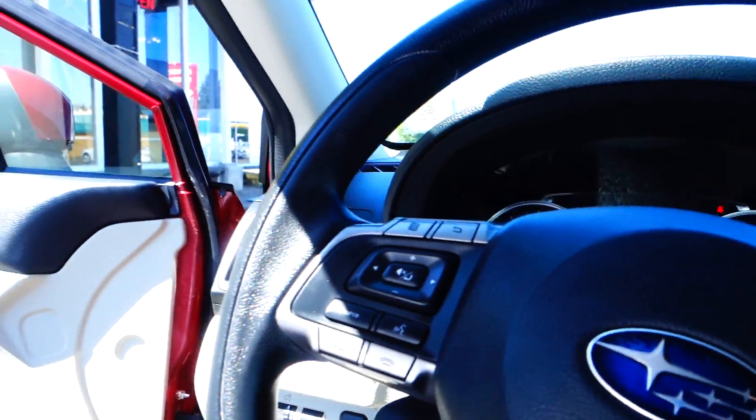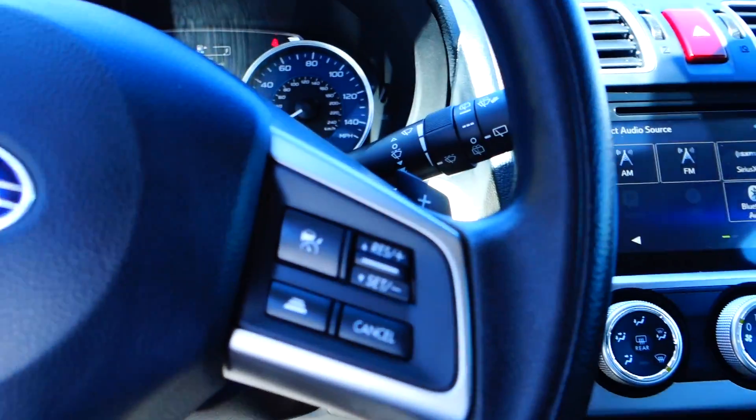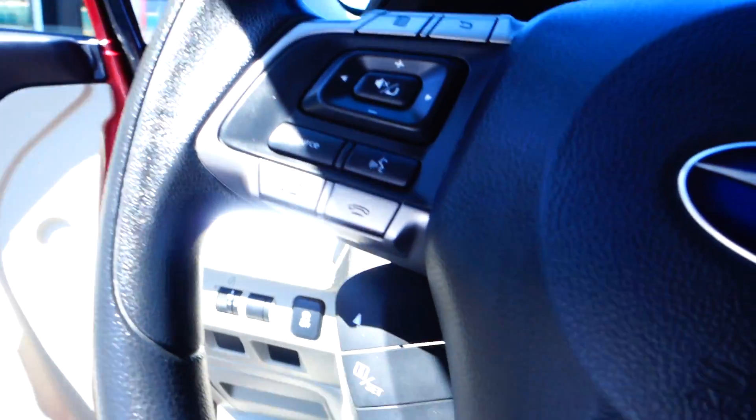We have your Bluetooth, telephone, radio controls, cruise controls, all those settings, map settings — all on the steering wheel.